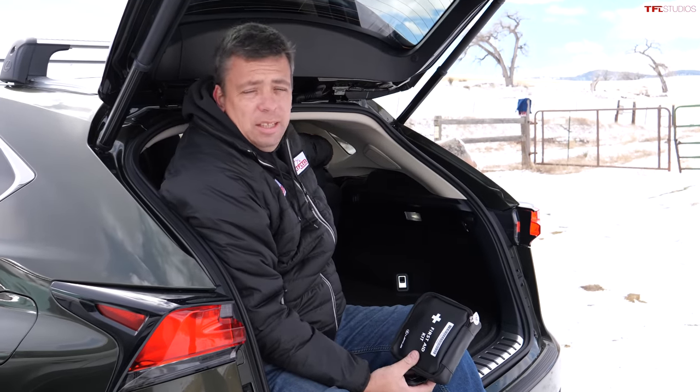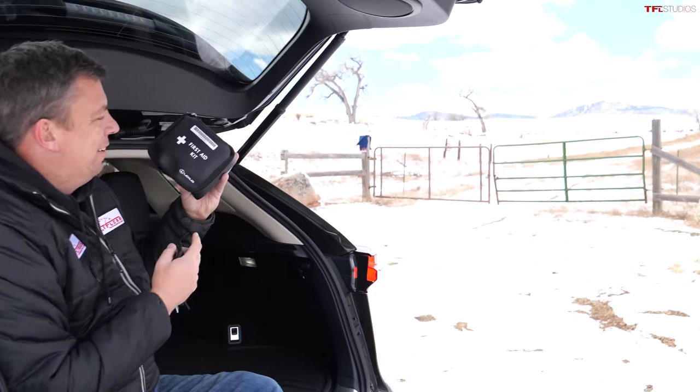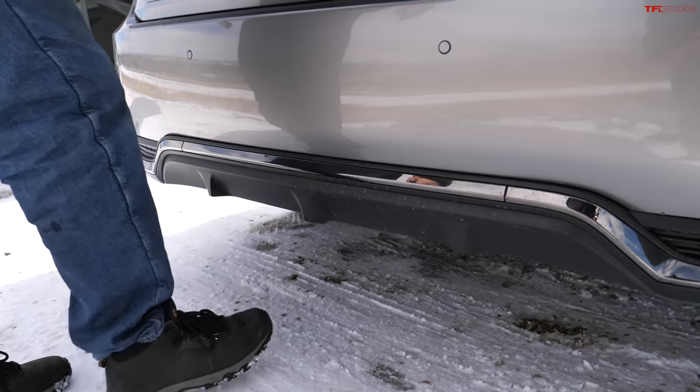In the NX cargo area, seats didn't need to be moved — that's good. There's even a first aid kit back there. Let's check out the cargo space on the most popular crossover, the RX.